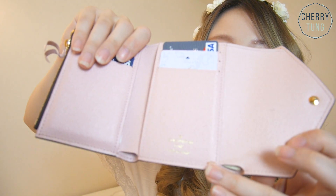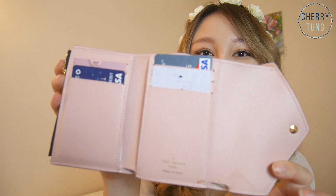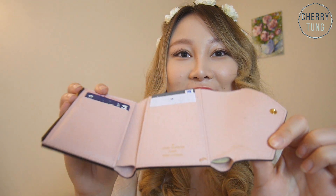Inside the wallet it looks like this. This is from me being clumsy, but I got some coffee stain on it. I think this is also another coffee stain. And here it says Louis Vuitton, Paris, made in France.